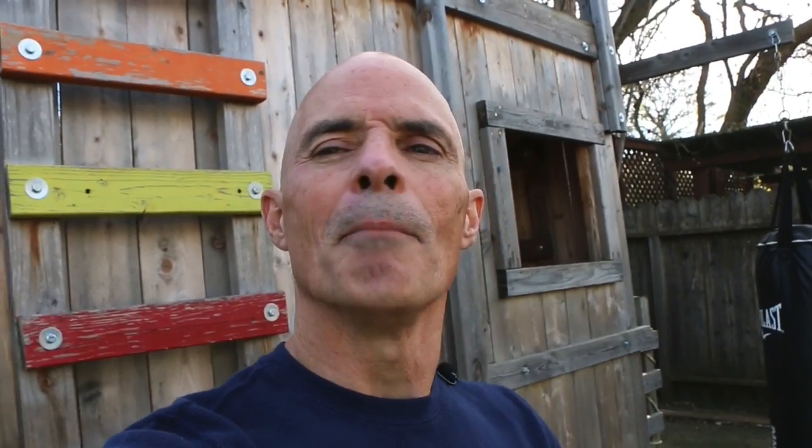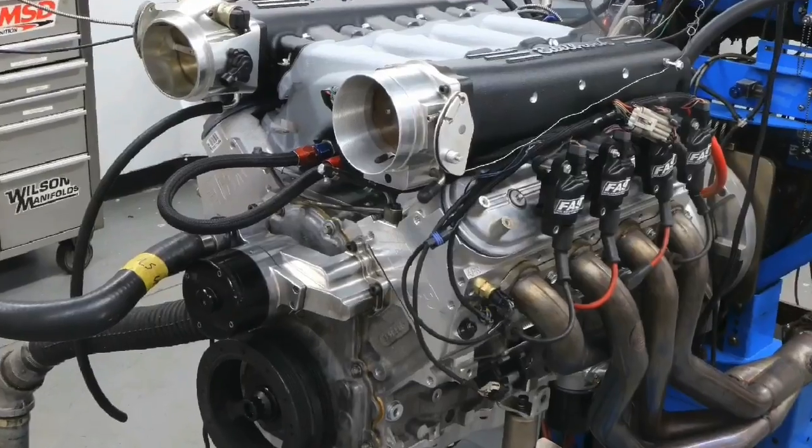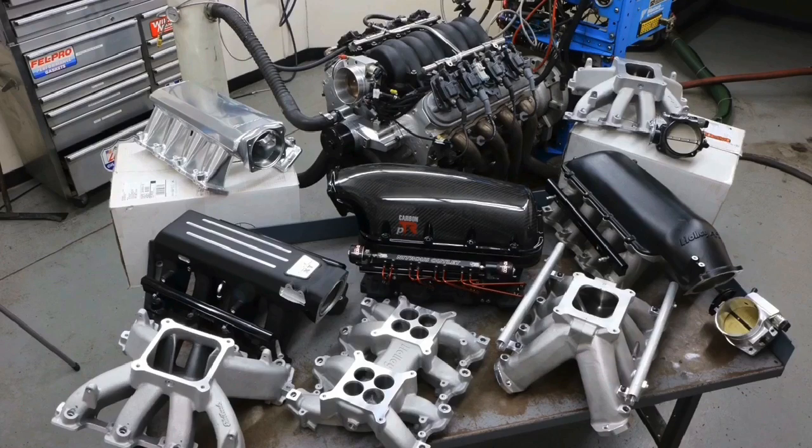What did we learn? My takeaway from this intake test: this is the first time I've ever seen an intake manifold compared to the factory LS3 make more power on both the top and the bottom. Way to go, Edelbrock — that cross ram made good power on both ends, and I hardly ever see that. When I ran the big intake test on LS3 stuff, it was easy to make more top-end power, which is kind of what that Speedmaster IR downdraft did — made more peak power — but almost all the other intakes traded power down low, losing power compared to the LS3 up to sometimes 6,000 or even 6,500 RPM before pulling away at the top. That cross ram from Edelbrock managed to do both: more power on the top and on the bottom.